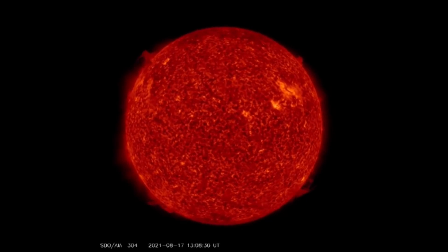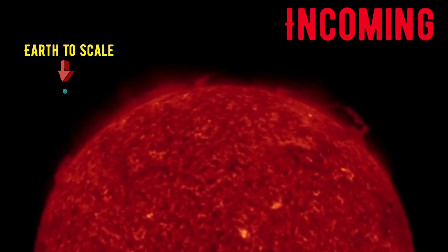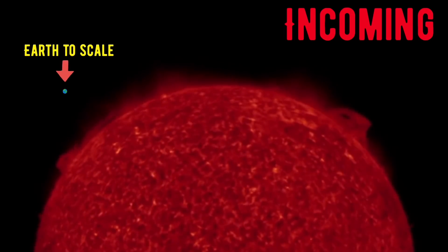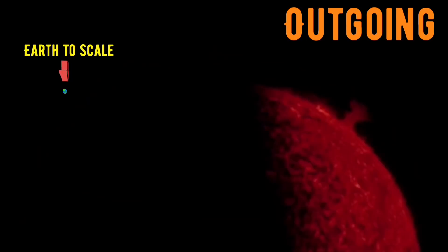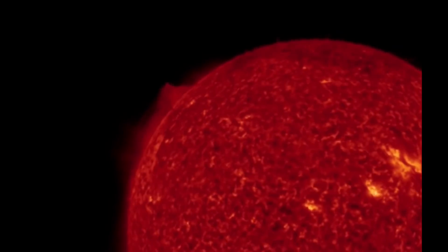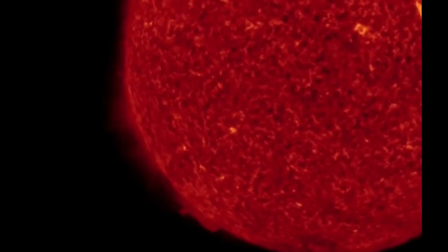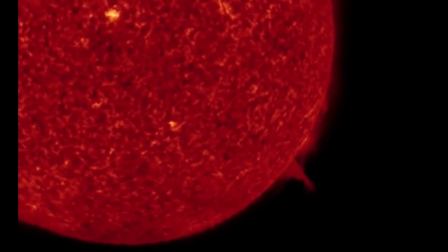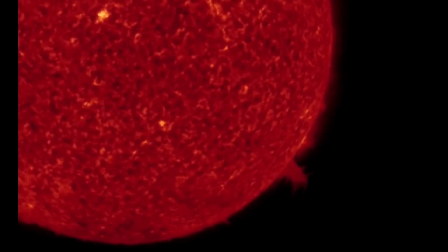Starting out here, looking at the last 48 hours on the sun — 304 angstroms — still watching some large plasma filaments erecting from the surface of the sun. You can see that they are now doing it in antipode. Looking at last 48 hours incoming imagery, large plasma filament on the right and a small flare on the left. Looking at outgoing imagery, fiery region departing us, and an earth-facing sunspot forming along the equatorial region.